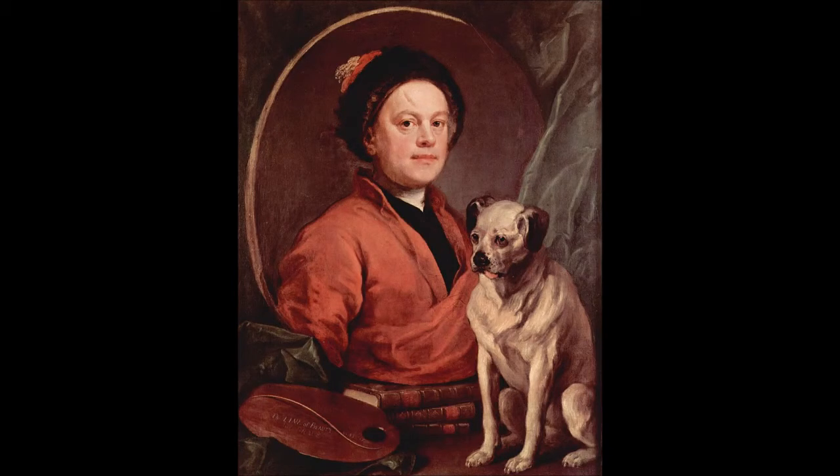The Four Stages of Cruelty is a series of four printed engravings published by English artist William Hogarth in 1751. Each print depicts a different stage in the life of the fictional Tom Nero, beginning with the torture of a dog as a child, progressing to beating his horse as a man, and then to robbery, seduction, and murder in Cruelty in Perfection. Finally, in The Reward of Cruelty, his body is taken from the gallows after his execution as a murderer and is mutilated by surgeons in the anatomical theater.